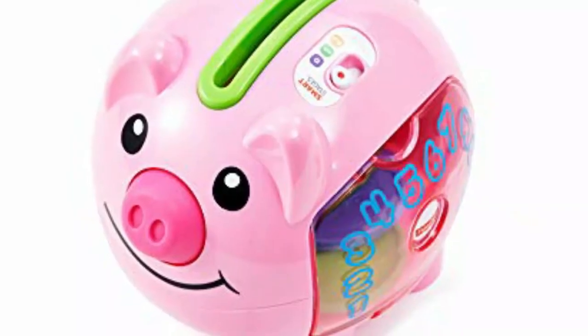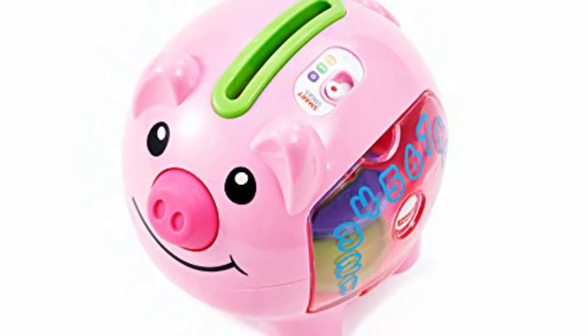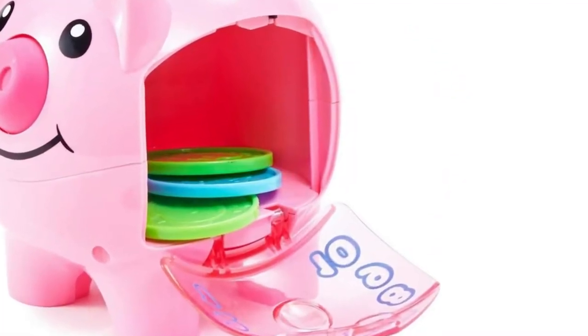The Bilingual Piggy Bank that teaches counting — this Smart Stages Piggy Bank doesn't contain a lot of features, but it gets the job done if you are looking to teach your little cubs how to count, and also some second language skills at the same time.